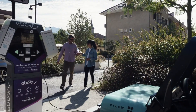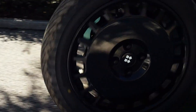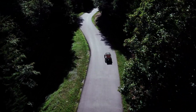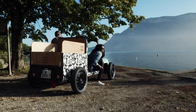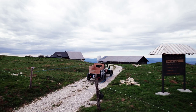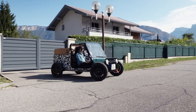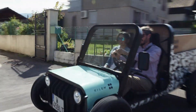Available in two versions, Le Bagnol offers a 6-kilowatt L6e model for unlicensed driving and a punchier 15-kilowatt L7e variant capable of speeds up to 80 km/h. Depending on the battery setup — 6-kilowatt hour or 12-kilowatt hour — you get a range of 72 to 135 km. With removable doors, roofs, and batteries, it's as modular as it is eco-friendly, a small car with a big attitude.